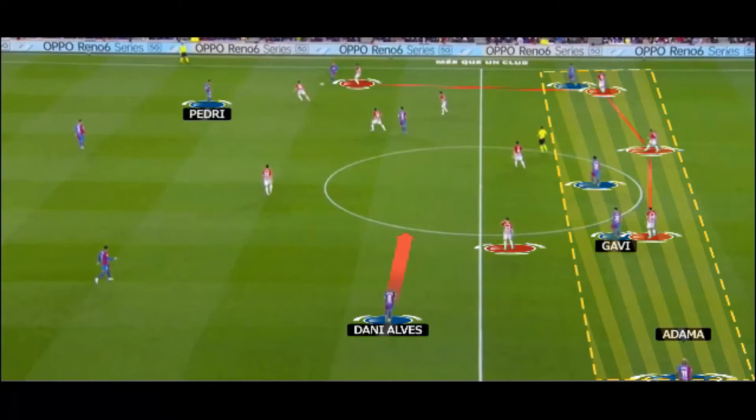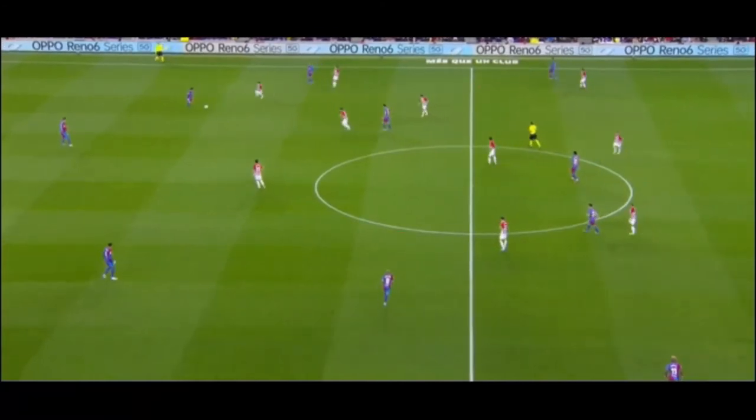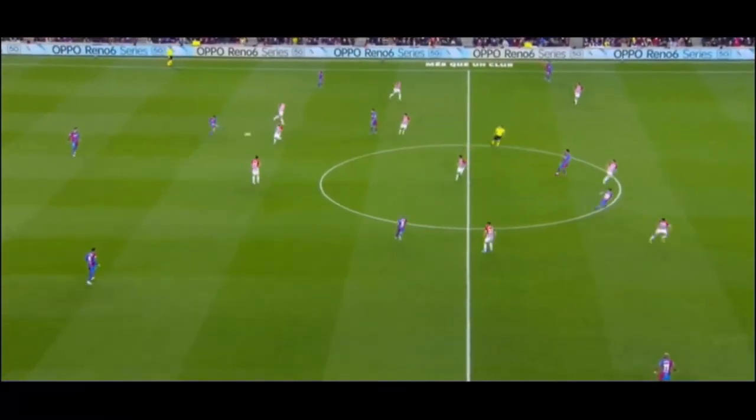Dani Alves is again found in the centre, coming to pin the Basque left midfielder. What we have to appreciate here even more than the positioning is Pedri's long ball to Adama, which is going to be relatively low so that the winger receives the ball as soon as possible.